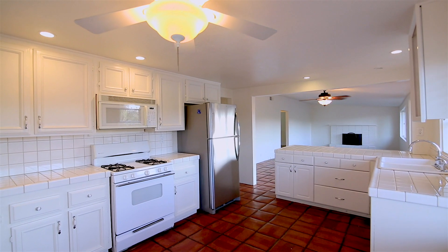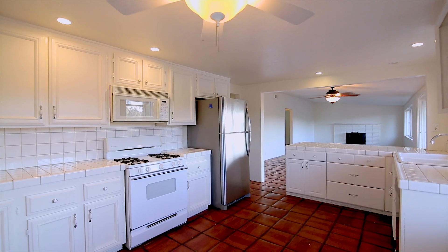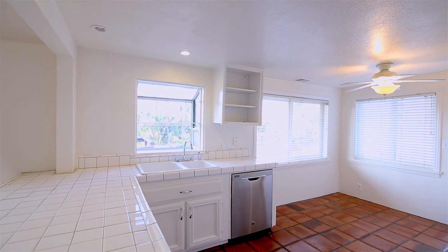When you walk in through the kitchen, you walk into the open-concept living and dining area, perfect for spending time with your family and friends.